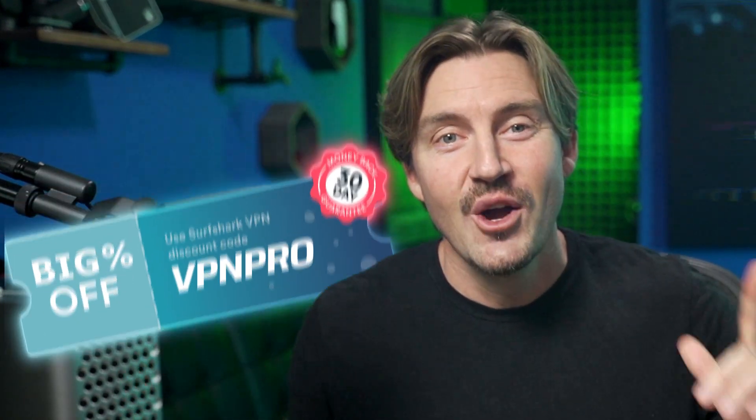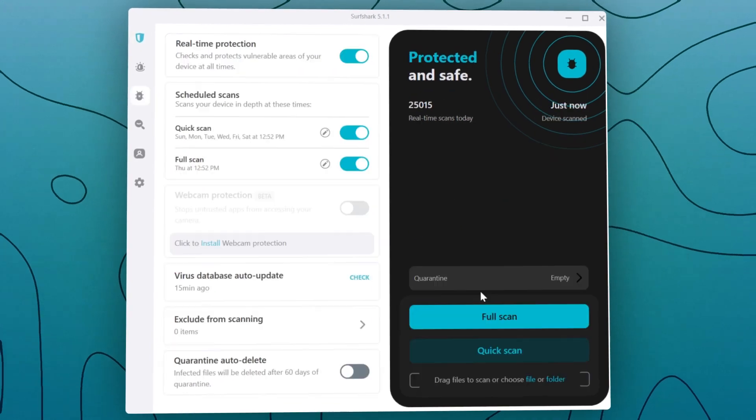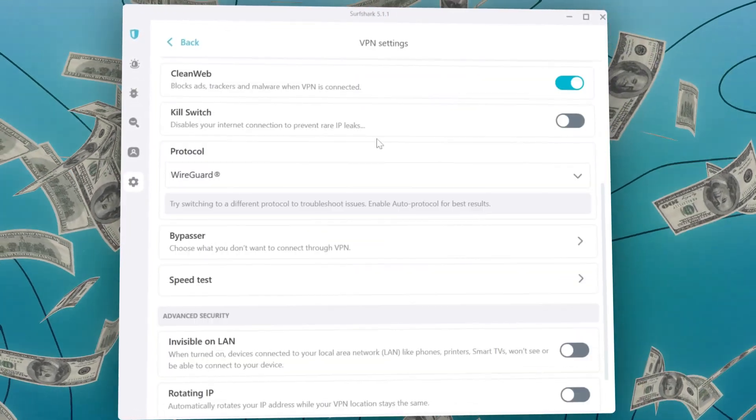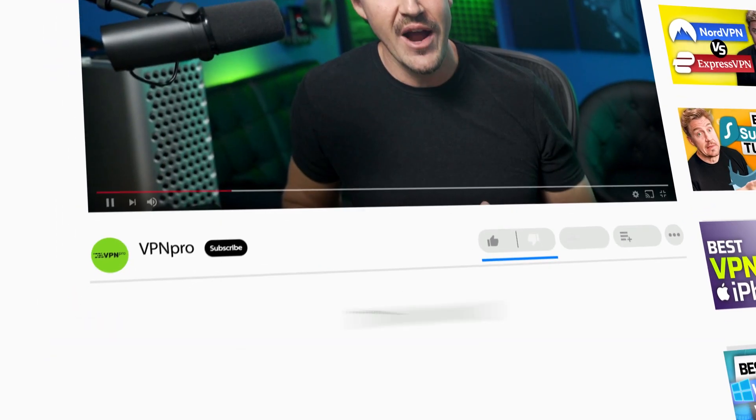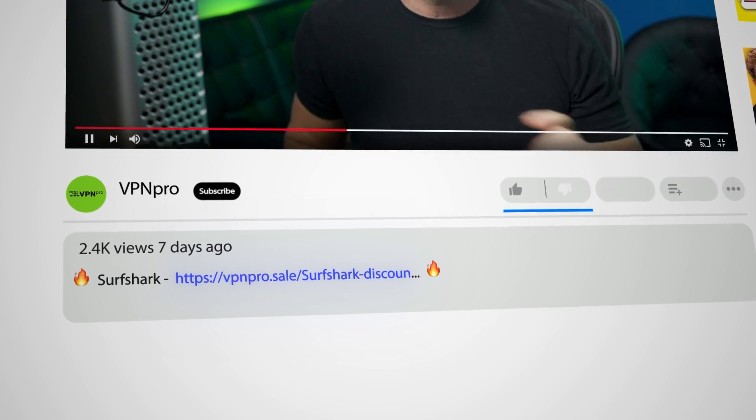Looking for a Surfshark coupon code? With Black Friday and Cyber Monday right around the corner, I have just what you need to make those prices go down. If you're here just for the discount code, I get it — go ahead and grab it. You can click the link in the description below. The best Surfshark coupon is already applied.